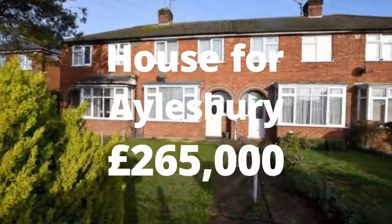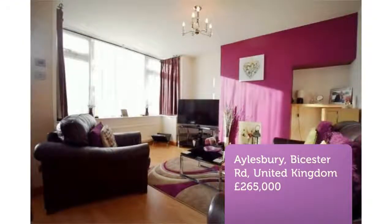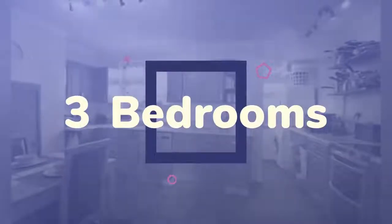3-Bedroom Terraced House for Sale, Bicester Road, Aylesbury. Michael and Anthony are pleased to offer this 3-bedroom mid-terrace house. The property is within walking distance of the town centre and railway station and is close to local amenities and schools.